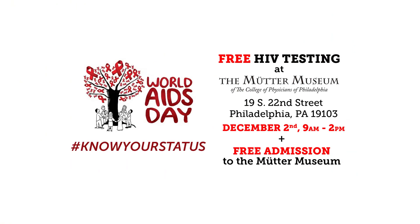A positive diagnosis today means that you have a chronically treatable illness. HIV can be easily managed — usually one pill a day for the rest of your life — to remain undetectable and relatively healthy. So come out on December 2nd from 9 a.m. to 2 p.m., know your status, and also get free admission to the Mutter Museum.